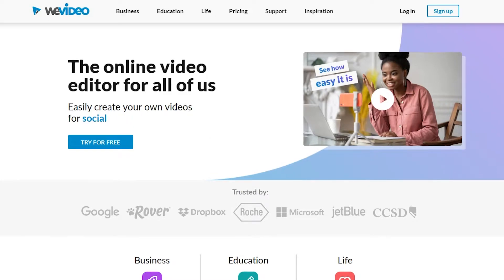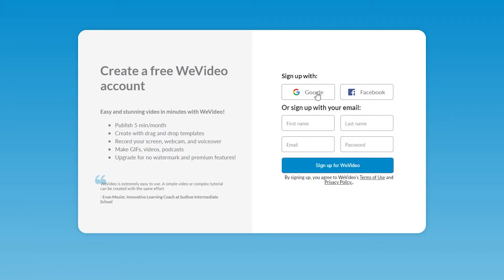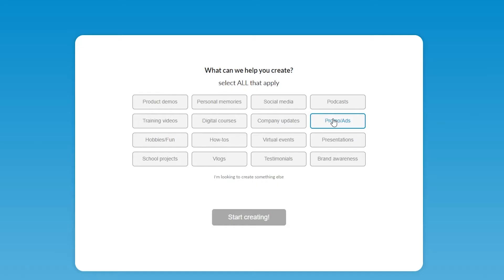To check out the video editing tool, click 'try for free' and sign up with Google or enter your first and last name, email address, and password. After signing up, it will ask what you're making videos for. I'll go ahead and choose business and marketing.